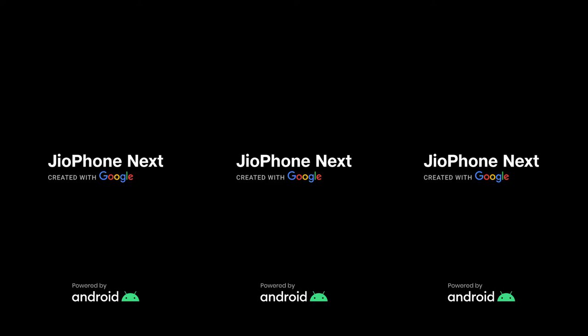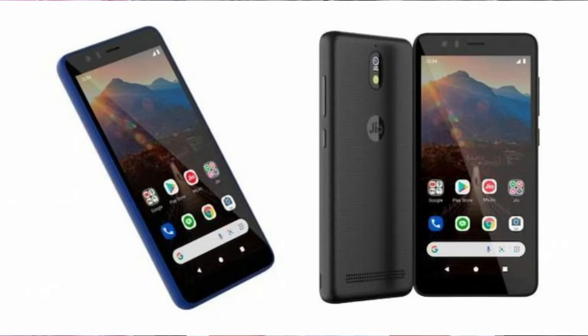On booting up the GeoPhone Next smartphone, the boot screen shows 'GeoPhone Next' with a tag line beneath it reading 'Created by Google.' Those are all the features and specs of the upcoming GeoPhone Next smartphone.